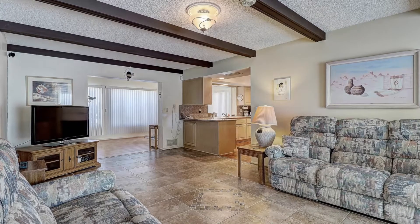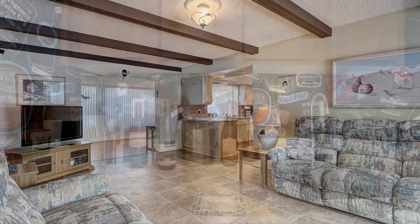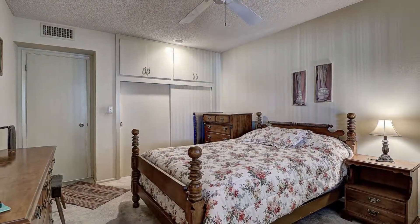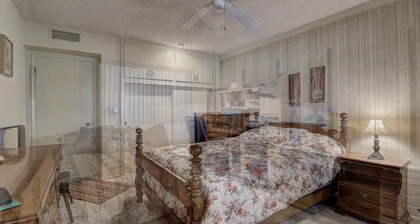One of the many beautiful features of this property is the large family room with wet bar. On the left side of the split-wing concept home are two large bedrooms with plenty of closet space.